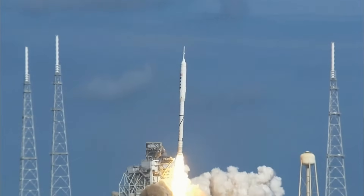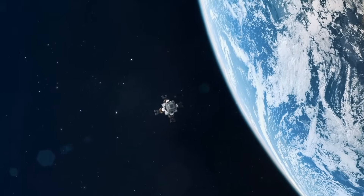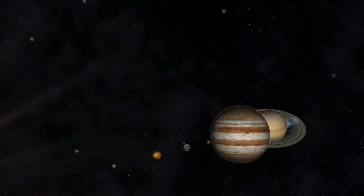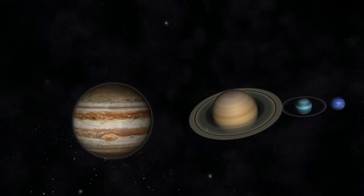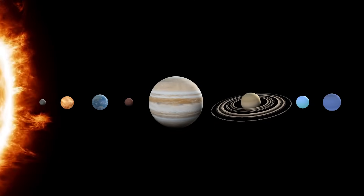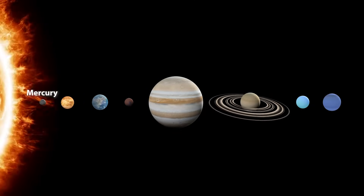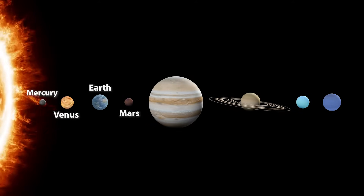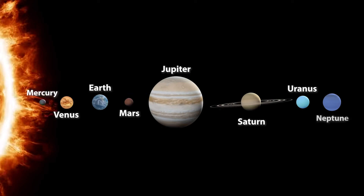Hey there! Today we are blasting off into outer space to take a look at the planets in our solar system. There are eight planets in all. From the closest to the Sun there's Mercury, Venus, Earth, Mars, Jupiter, Saturn, Uranus and Neptune.